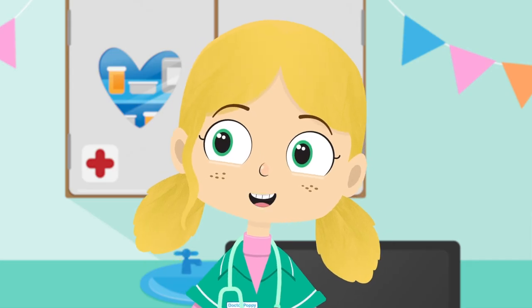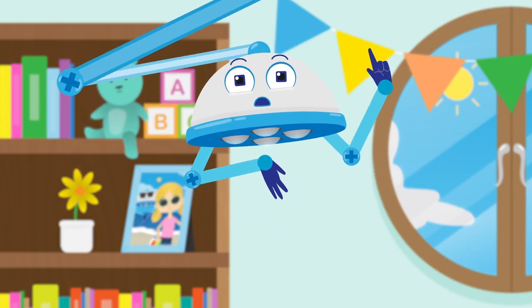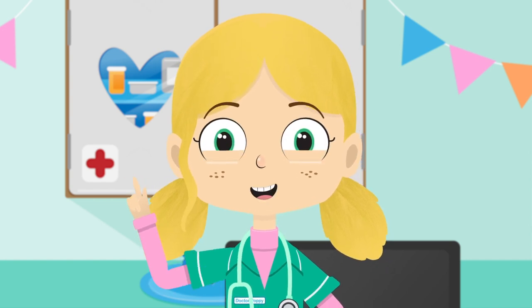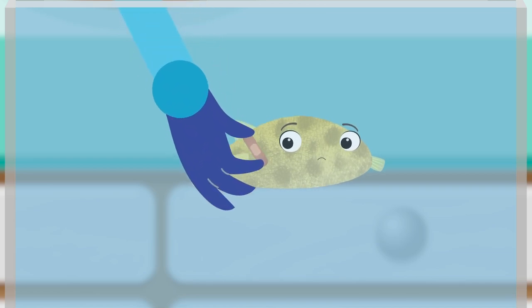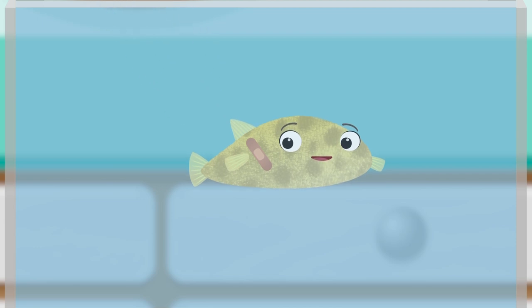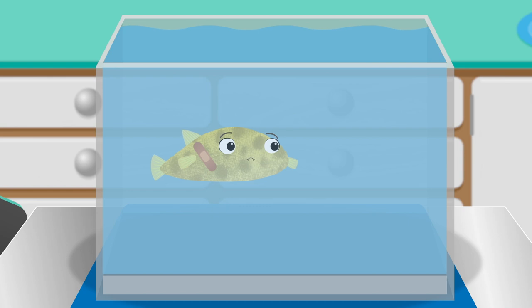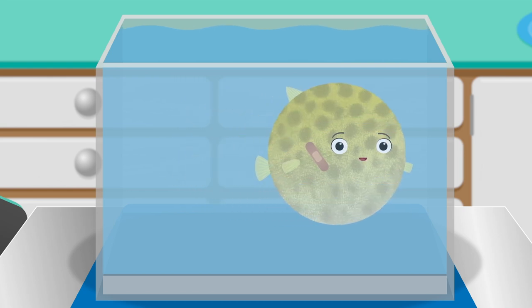Robbo, a plaster please. One plaster coming right up. I'm sure that with this plaster, Boris will puff up again and be happy. Plasters are very useful because they help protect cuts and can stop water escaping from a Pufferfish.